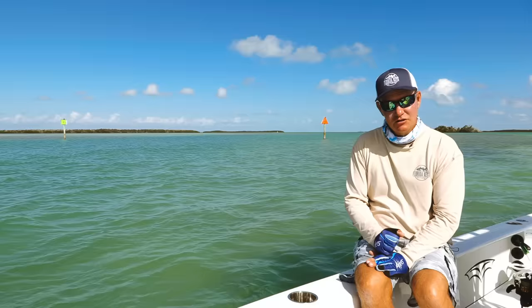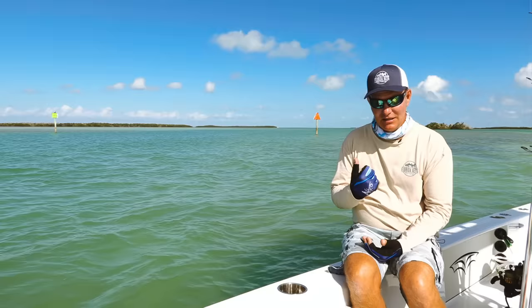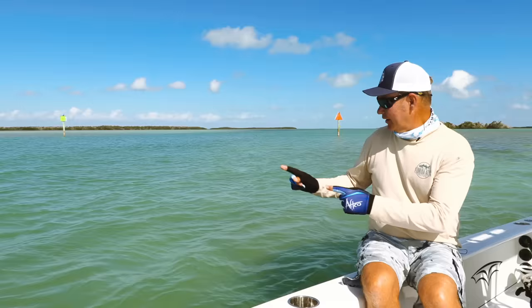Here in Islamorada — even in Miami and as far north as Palm Beach — when you are traveling the Intracoastal or any major waterways where the United States Coast Guard is in charge of the markers, Key West is your home port. So even though you might be four hours away from Key West, the red and green placement — whether it's in Hawks Channel on the ocean side or the Intracoastal on the Bay side — is all based on your home port.